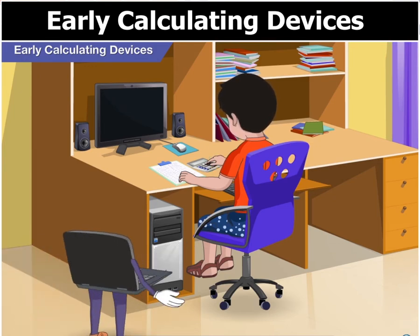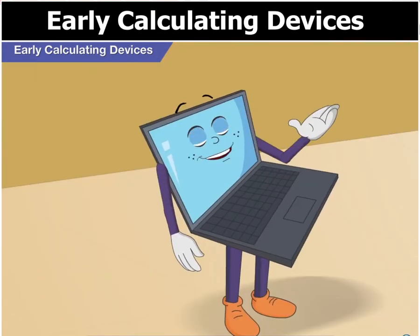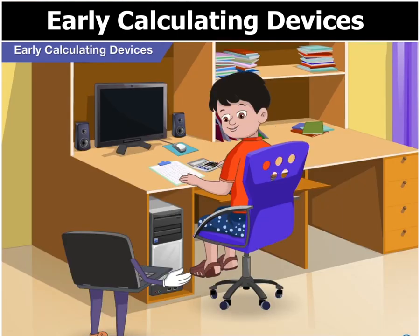Hi Goggle, you look busy. What are you working on buddy? I am calculating the total price of groceries for mom for this week. That's a long list Goggle. Yes, but this calculator is helping me a lot. There, that's done. I will write this figure now and give the sheet back to mom later.